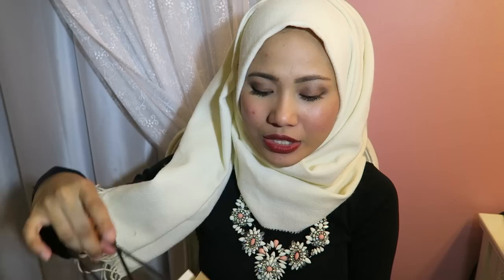This brand is called Hermosa by Belinda. Obviously Belinda is the awesome owner and founder of this brand. If you're from Malaysia — obviously I'm from Malaysia — this brand is from Malaysia. It is a local brand and I love supporting local brands.